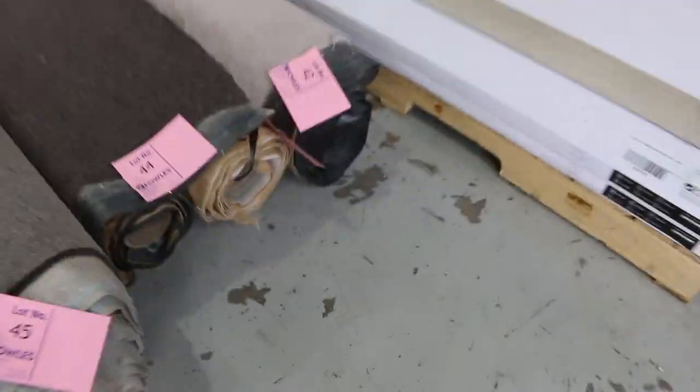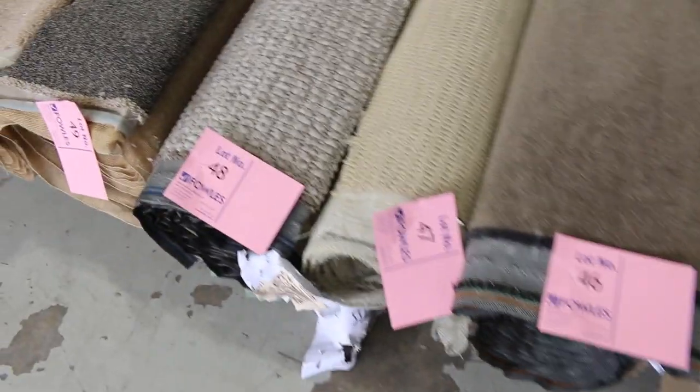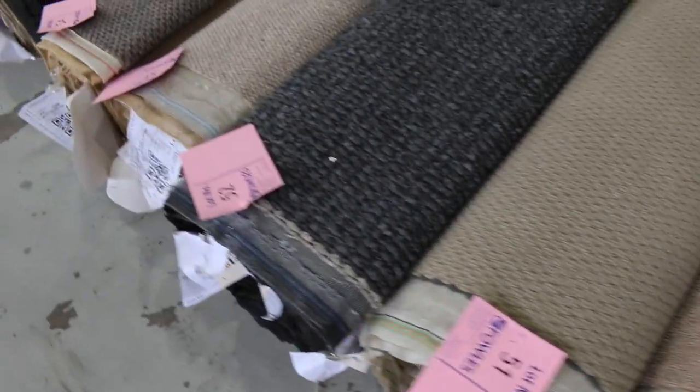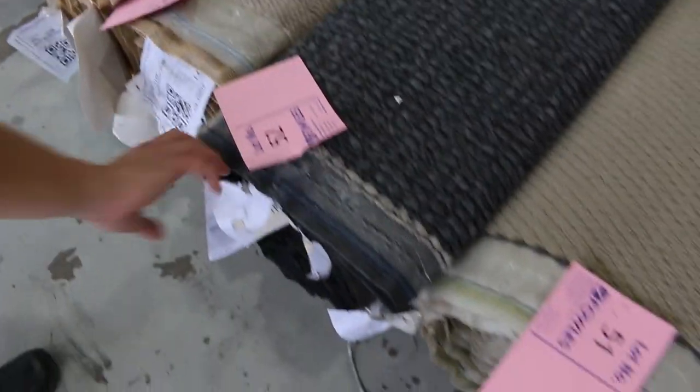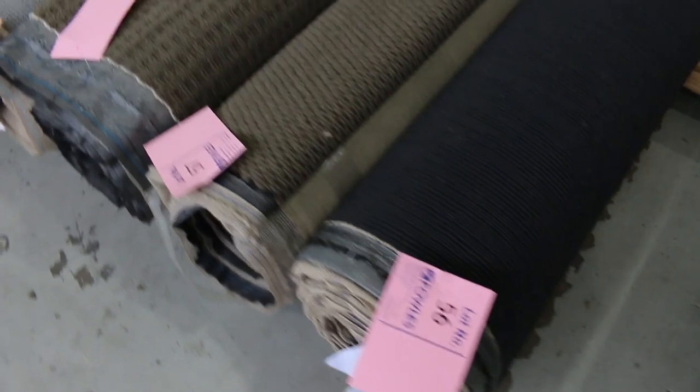Looking now at the next row, we're getting into some larger roll sizes. Some really beautiful looking stuff through here. There's a nice big charcoal loop pile there — lot 52. Check the metres on that; at 7.9 metres you'll probably get two bedrooms out of that or a nice big living room area.